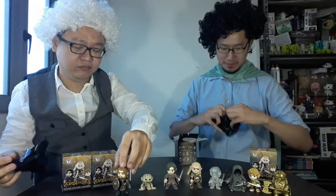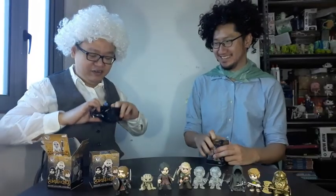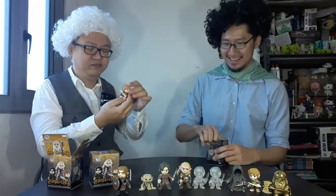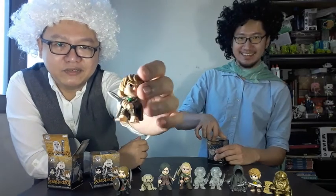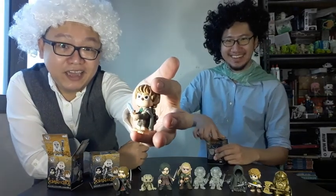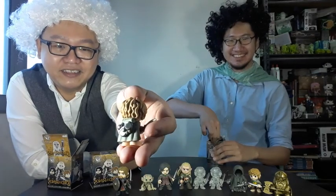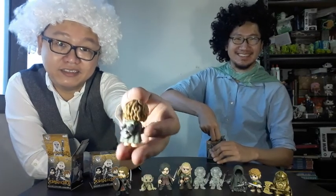A few more to go. This one is... well, it's another invisible — we have two? I guess it's one of six, maybe. And that's Sam! I think this is one of the best ones. Look at that back! Look at the detail — sexy back!